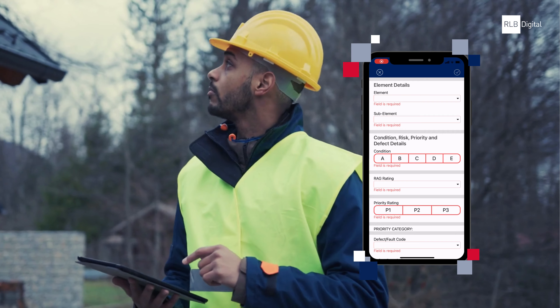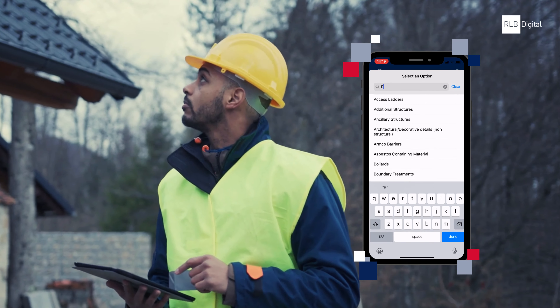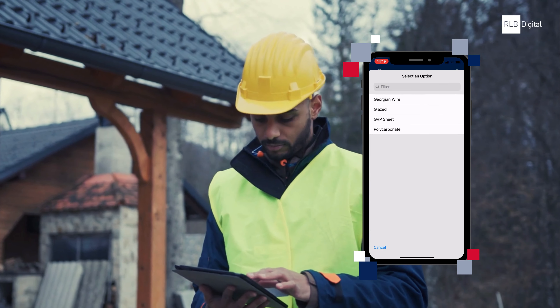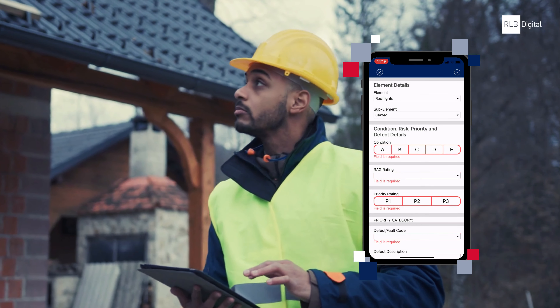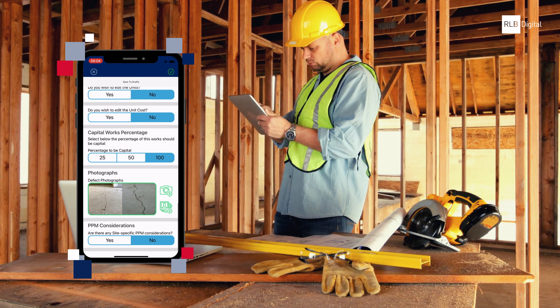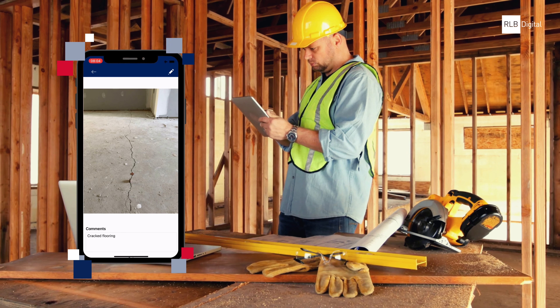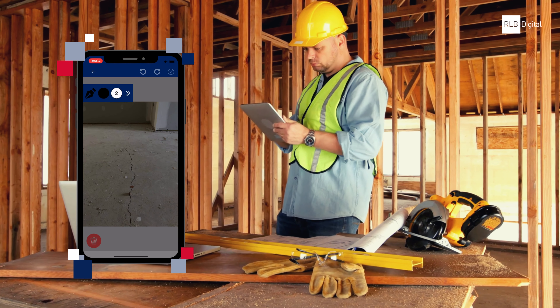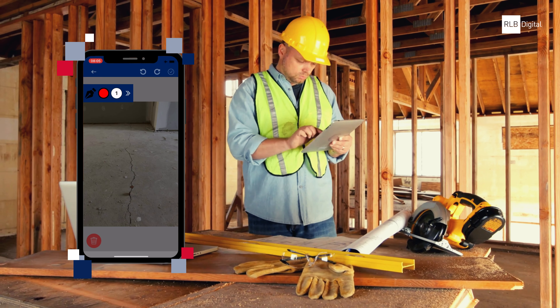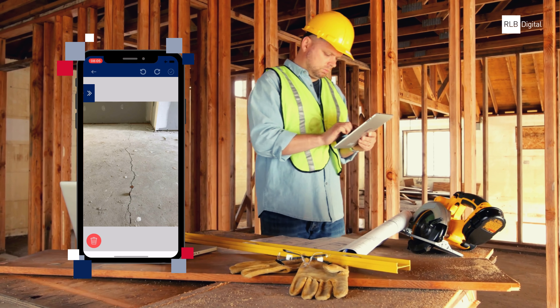RLB Field is our in-house, dynamic and flexible platform for capturing data electronically, live from site. It's a customisable solution with capabilities ranging from six-facet surveys to snagging and completion. With a wide range of functionality and instant reporting, RLB Field is an easy-to-use app.